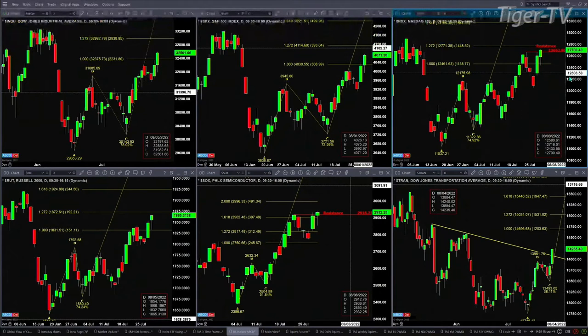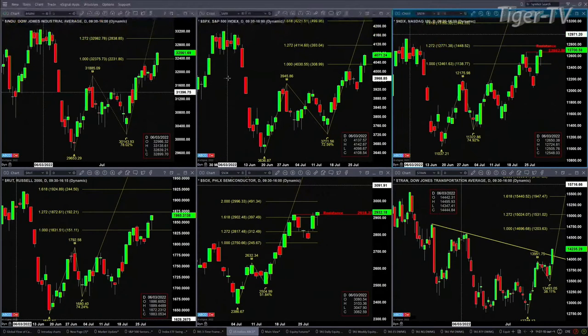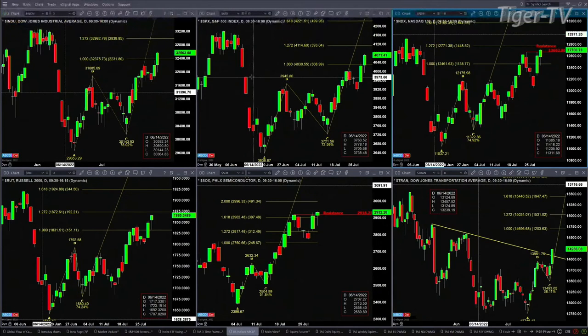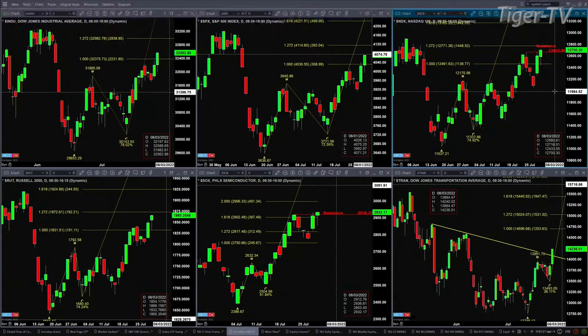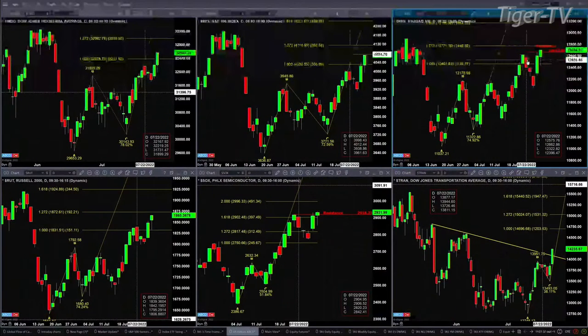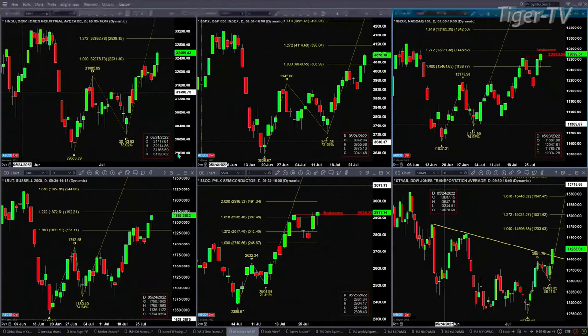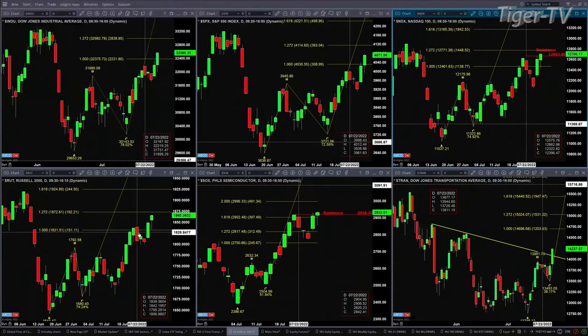The S&P's next price target level is $41.14 — that's the $1.272 expansion of its A-to-B leg. The NDX 100, as long as it closes the day above $12,662.86, will have negated its sell-the-D-point from last Friday, suggesting a move to $12,771. Above that, we're looking at $13,165. The Russell 2000 negated its sell-the-D-point yesterday by closing above $18,42.19 from Friday. Its next price target is $18.72, and above that, $19.24.